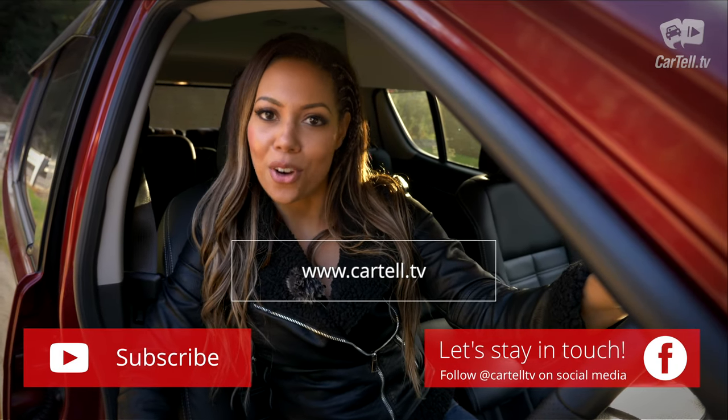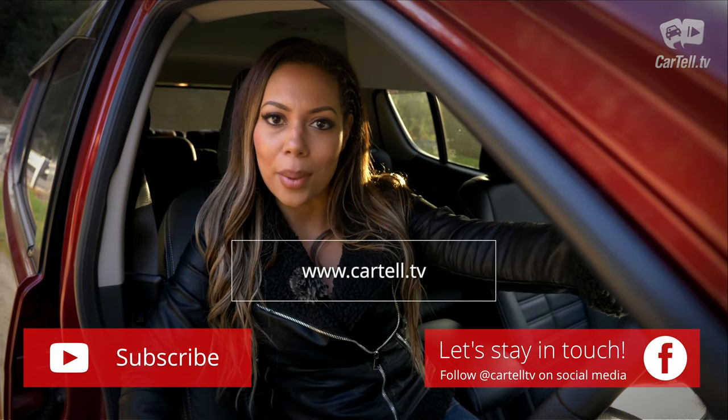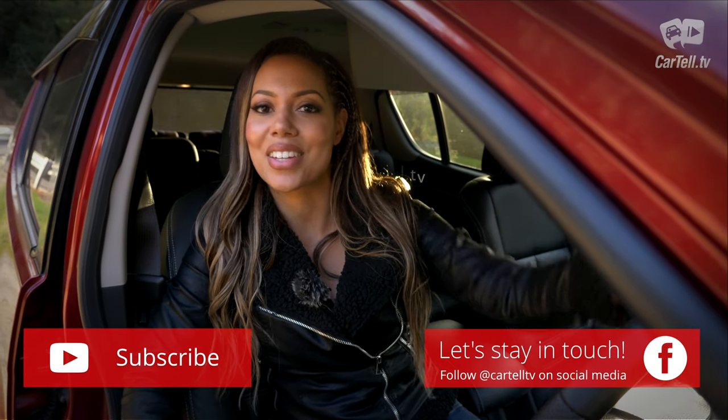Thanks for watching Cartel TV. If you haven't already, please subscribe to our channel, join us on all forms of social media, and drop us a comment letting us know which car you'd like to see reviewed next.